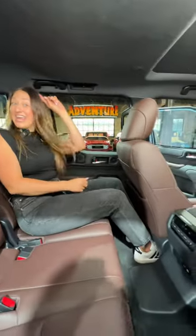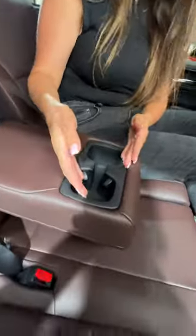Second row passengers will be comfortable with leg and headroom, their seat reclines, there's a center armrest with cupholders, third zone of climate control, two USB-Cs, and if that's not enough, the First Edition has more.